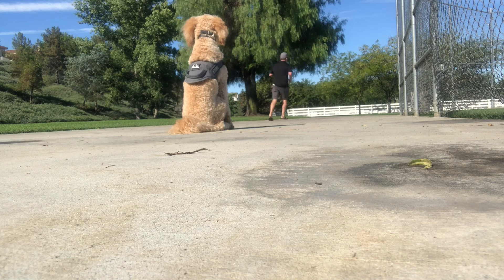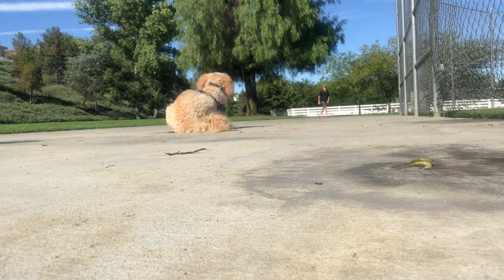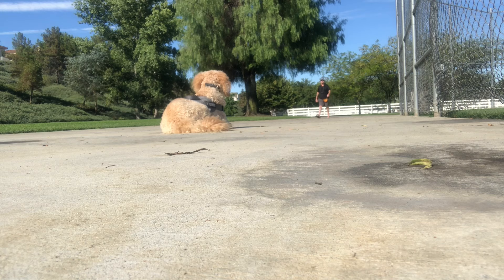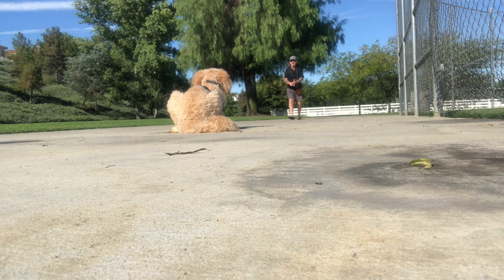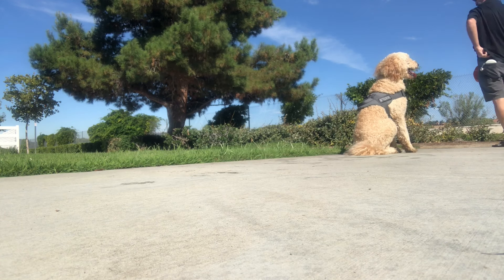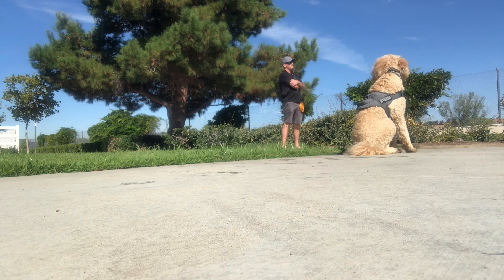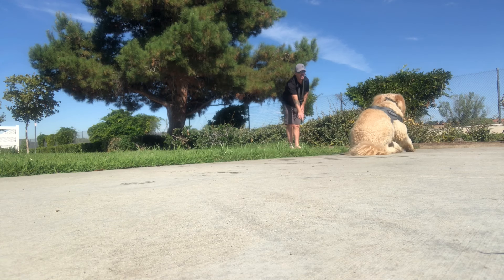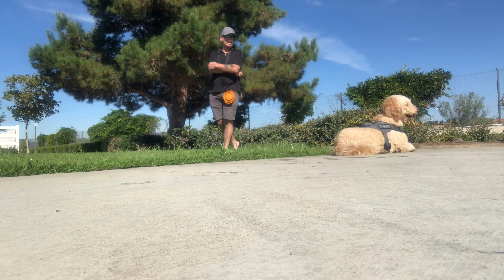Back out at the park in public, I decided to do another down from a distance from a different angle, and then we'll go ahead and do some down stability out around passing dogs. Here we have Doodle demonstrating some down duration, meaning staying at the down position for an extended period of time, while he looks off in the distance and sees the dogs approaching.